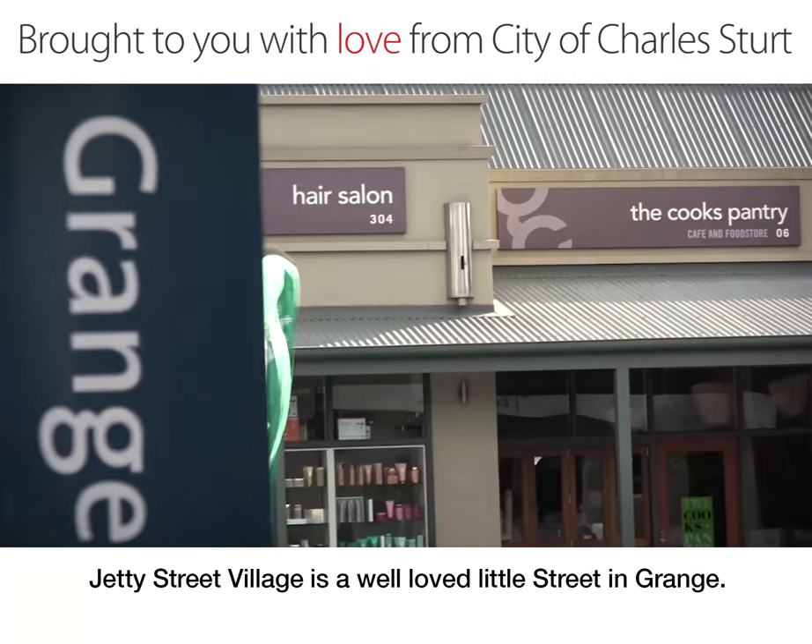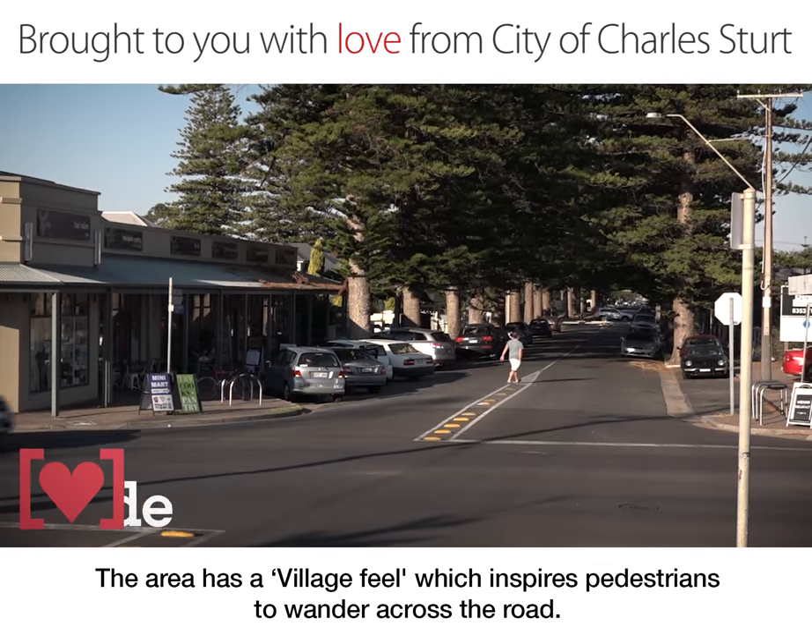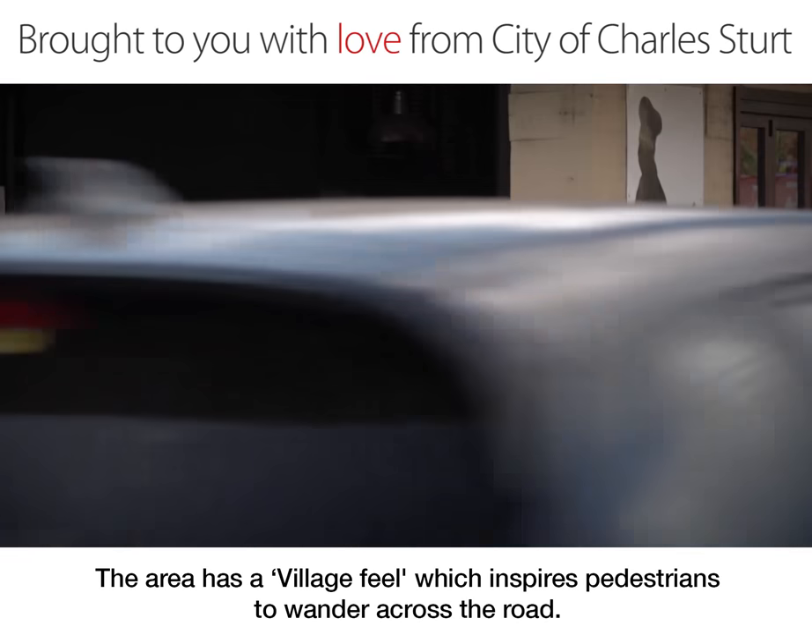Jetty Street Village is a well-loved little main street in Grange. The area has a village feel which inspires pedestrians to wander across the road.